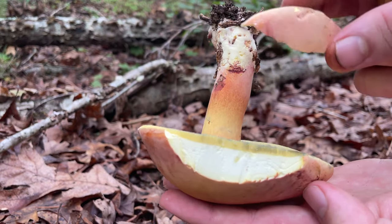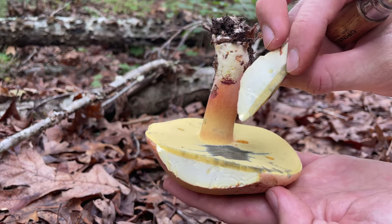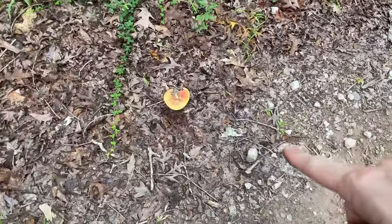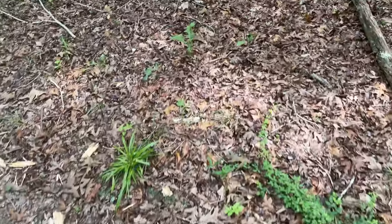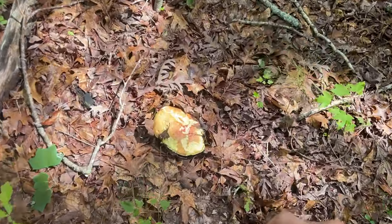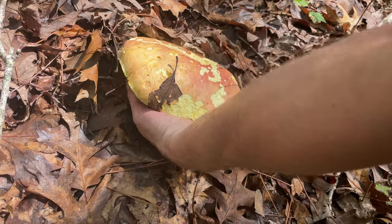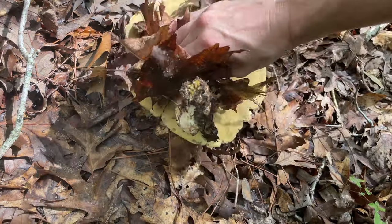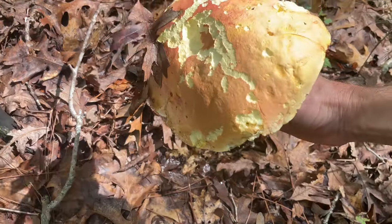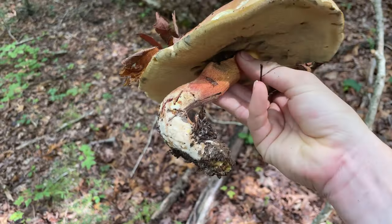There are even a few more of them — one over there, and a massive one over here. Holy cow, check this one out. Wow, look at that thing — it's seen better days, probably a little squishy, but still pretty cool.